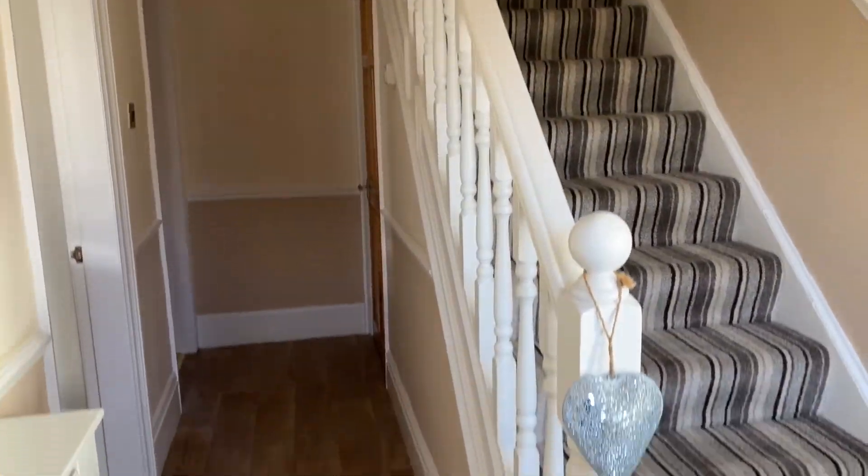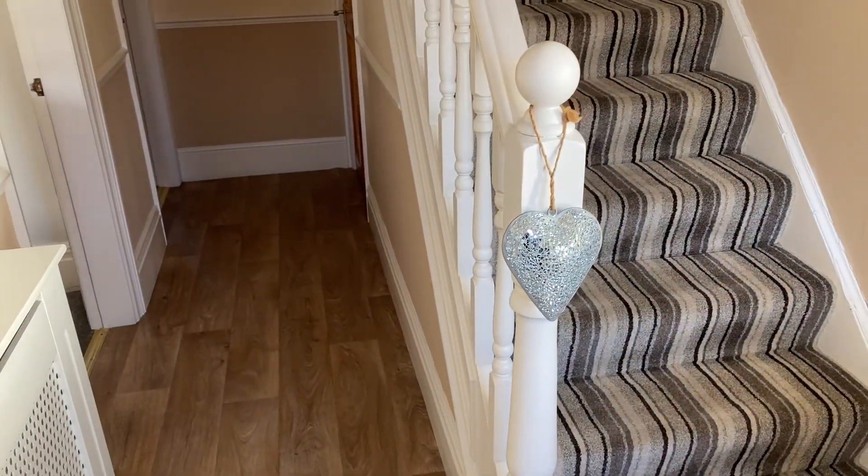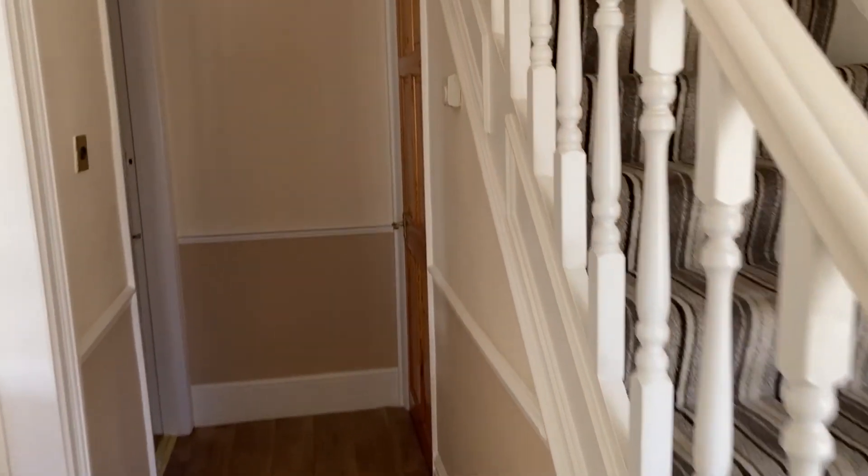Just entering the home, we've got this spacious hallway with porcelain tile on the floor and an under-stairs cupboard.